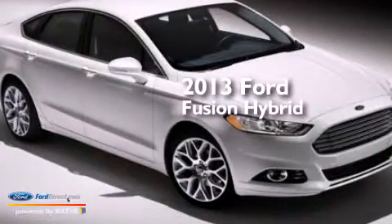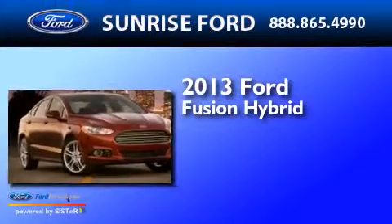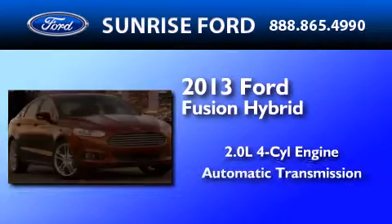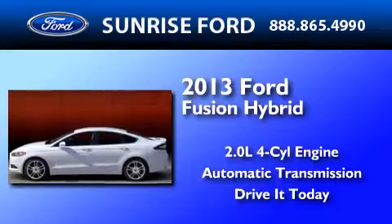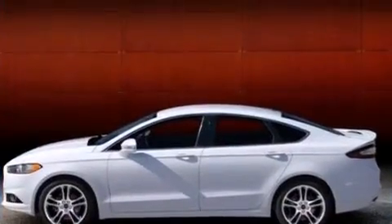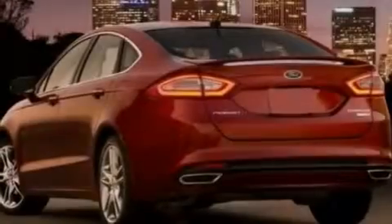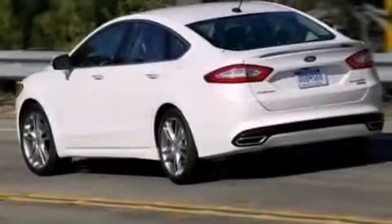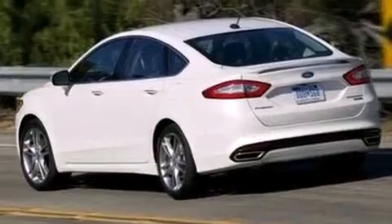This is a brand new 2013 Ford Fusion Hybrid. It has a 2.0-liter four-cylinder engine and an automatic transmission. Its top features include 12 strategically positioned speakers, satellite radio, 18-inch wheels, and traction control and stability control systems.